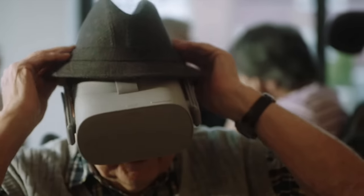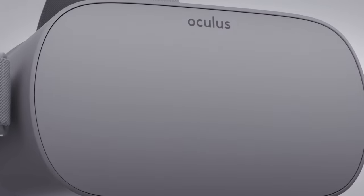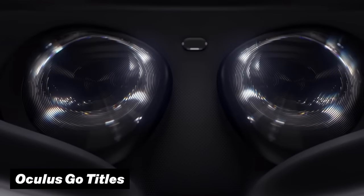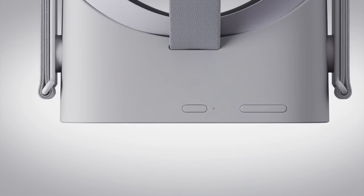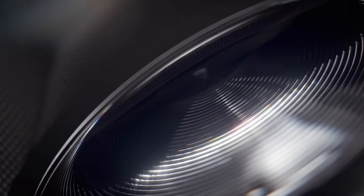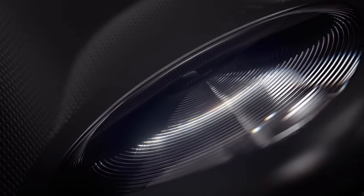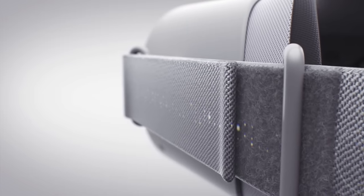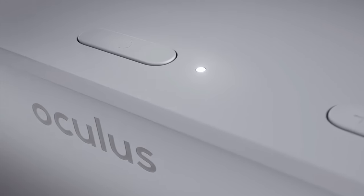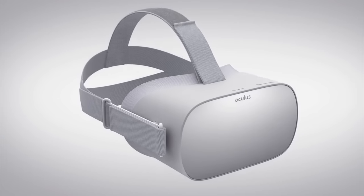Another big feature that came with this update is the integration of Oculus Go titles. This was the 3 degrees of freedom VR headset that Meta very quickly shut down. However, there were some titles and games specifically released for this headset, and since it would be a big waste, Meta finally decided to integrate these apps back over to the Quest 2, giving you access to some games and VR content you might have missed before.